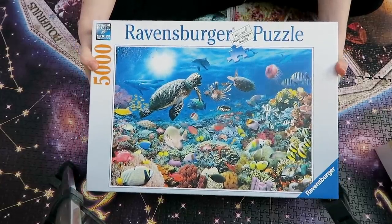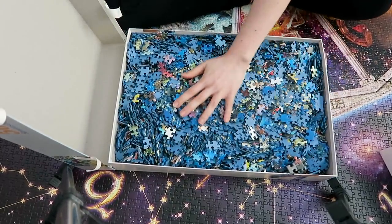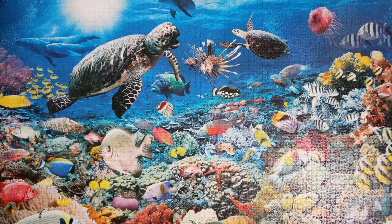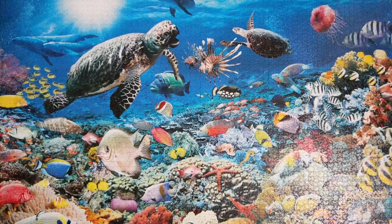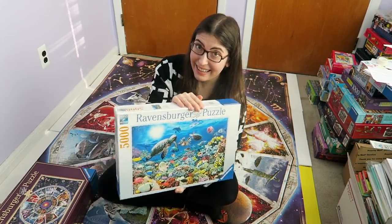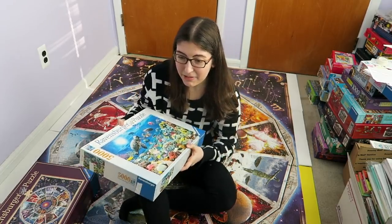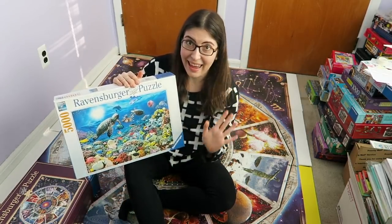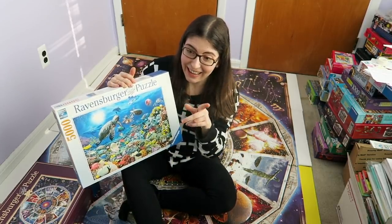I also have this 5,000 piece Ravensburger puzzle, which I couldn't find at the time of my haul video, but I found it — it was just in a box over there. I did this one when I moved to San Francisco and I wasn't 21 yet, so I couldn't really go out and I had no friends, so I would just sit in my apartment and work on my 5,000 piece puzzle. This one is also Ravensburger — it's another under the sea scene. And when I took this apart, I had my friend Alex come over and we got some cool footage from underneath a glass table of me taking it apart, so I'm going to dig around and see if I can find that.